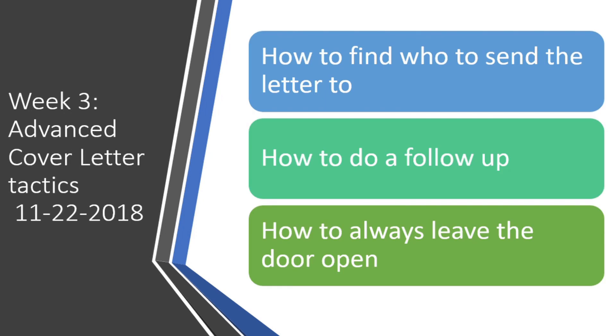The following week we're going to go into more advanced stuff. We're going to find out how to find the person you're sending it to, how to individualize the cover letter for each company to make it more successful. I'm going to talk about doing follow-ups and how to make sure that you leave that door open after your follow-up.